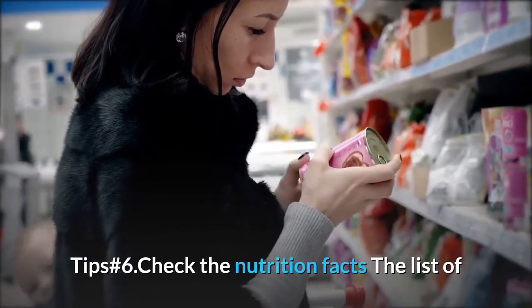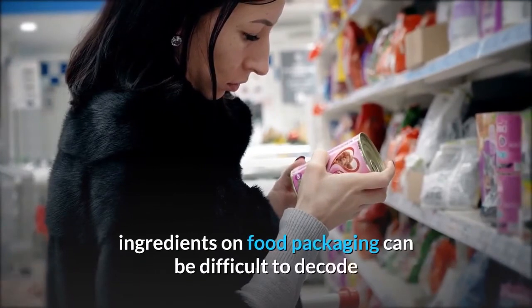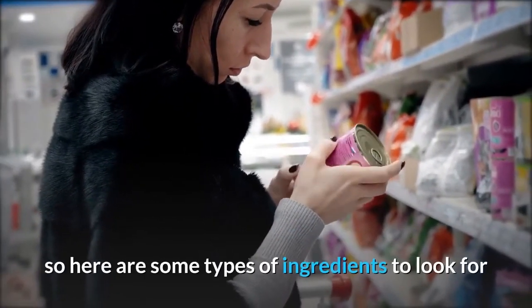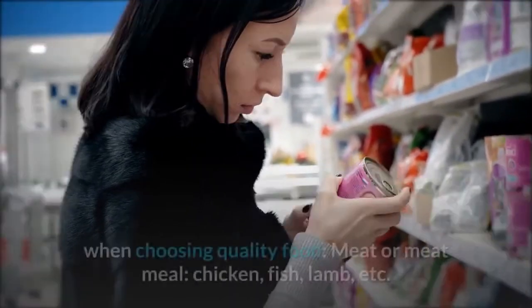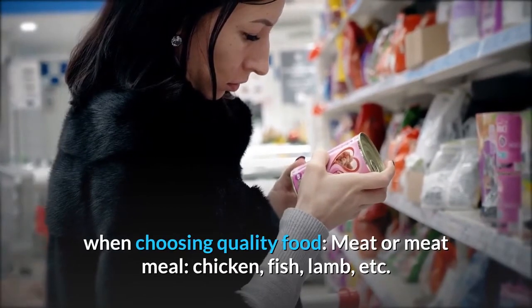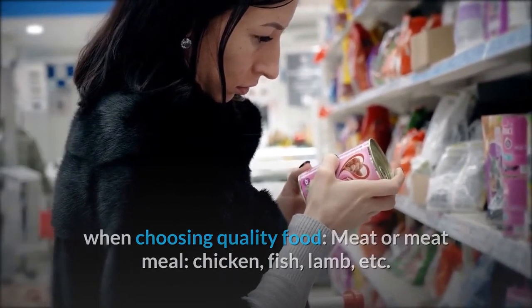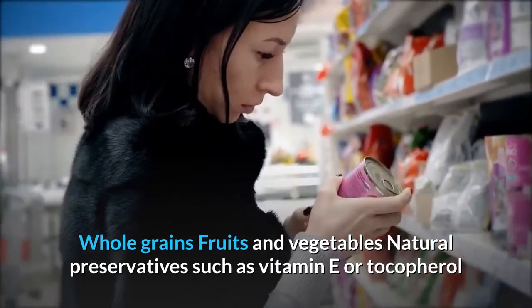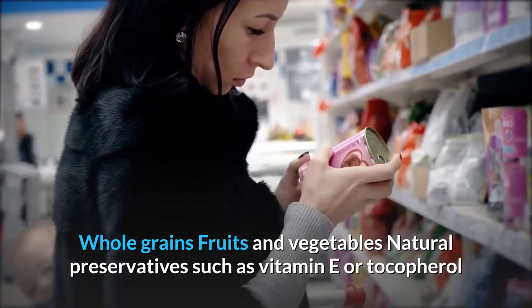Tip Number 6: Check the nutrition facts. A list of ingredients on food packaging can be difficult to decode, so here are some types of ingredients to look for when choosing quality food: meat or meat meal such as chicken, fish, or lamb; whole grains; fruits and vegetables; and natural preservatives such as vitamin E or tocopherol.